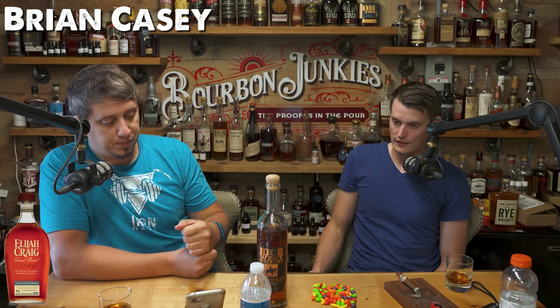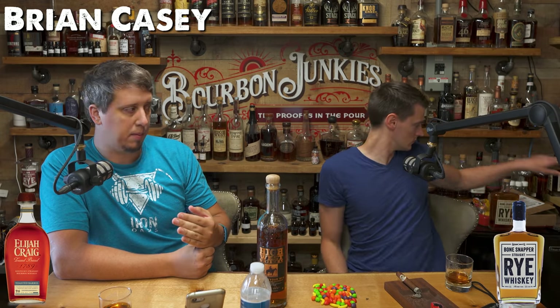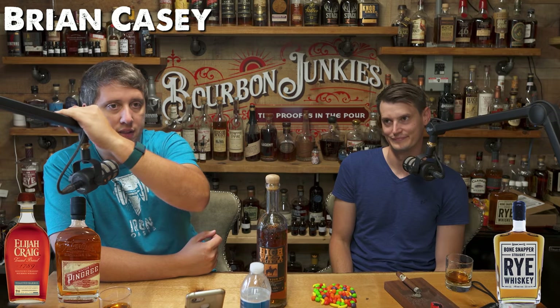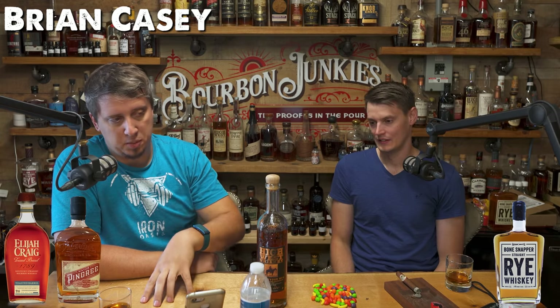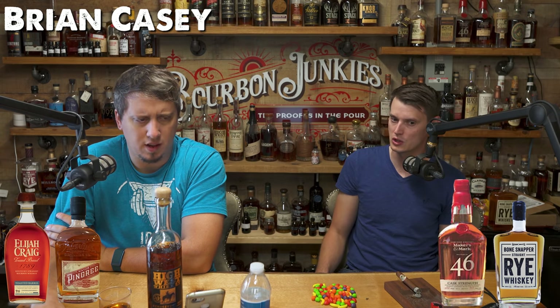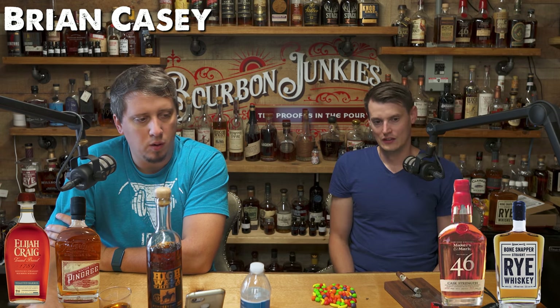Non-splurge for me? Easy — Toasted Barrel. About 50 dollars. Fantastic whiskey, $49.99. Super sweet. Brian has a super off-profile palate — likes wild stuff, a lot of people don't like it. I think he'd like it. My non-splurge is Bone Snapper Rye. My splurge is a Mayor Pingree store pick, because those just hit the state. I know when we shot this, there were still some at A&B Liquor. My splurge is going to be Maker's 46 Cask Strength — basically one of the 2020 limited. It's really, really good. Brian, thank you, buddy, for sending in your collection and for the support.